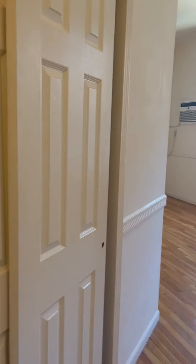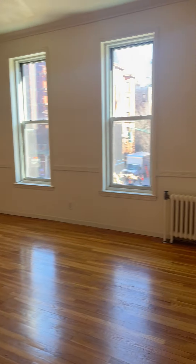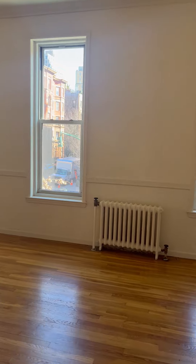This is 100 West 87th Street, Apartment 1B. It's a one-bedroom on the corner of 87th and Columbus.